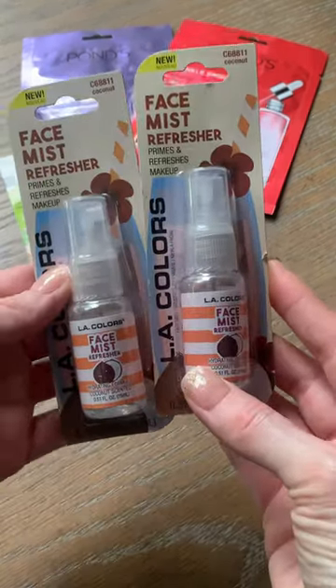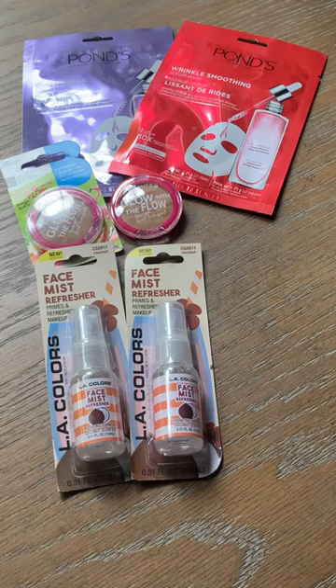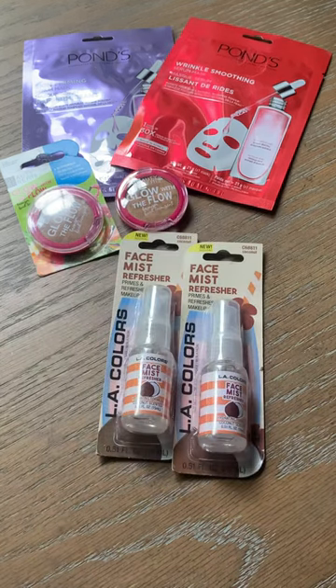Got two more of these coconut face mist refreshers by LA Colors. They're phenomenal. Please make sure to subscribe for the latest Dollar Tree new finds.